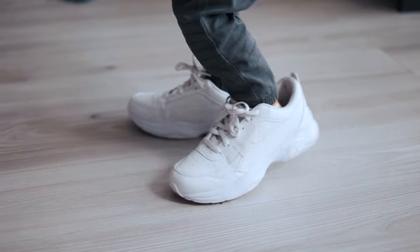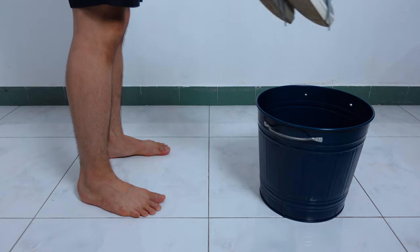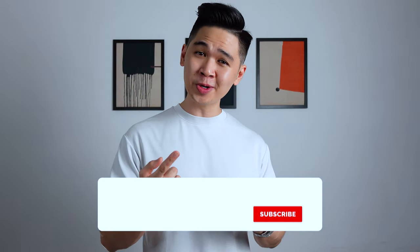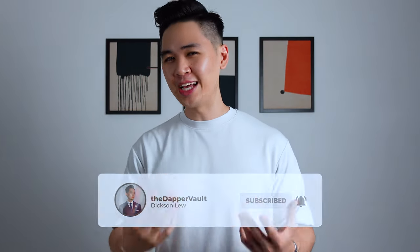We all know how annoying and painful it is to wear wrong size shoes. It either slips off when too large or causes blisters when too tight. If you experience any of these, it's best to just get rid of them because wearing this type of shoes for a prolonged period of time is going to cause permanent foot problems. In today's video, I'm going to let you in on 4 tips on how your shoes should properly fit, as well as what to look out for for the perfect fit.